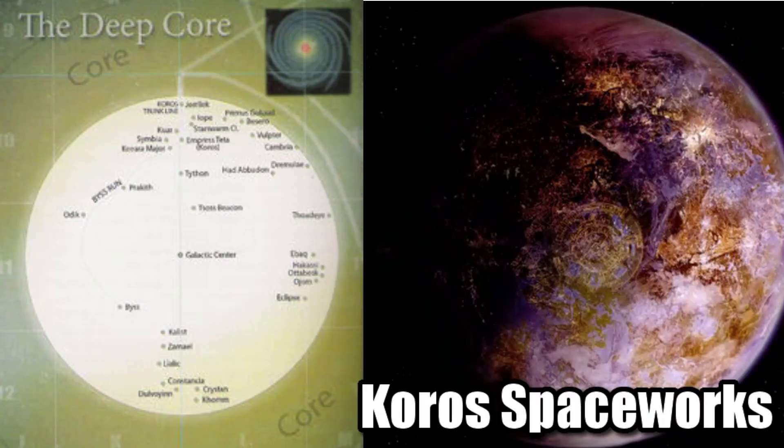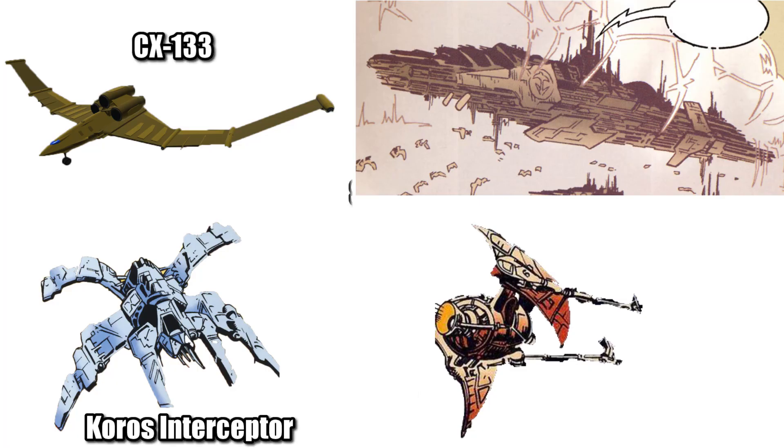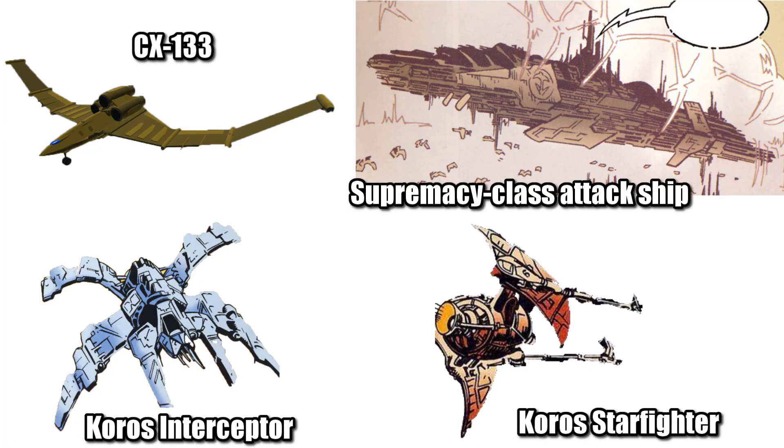It was manufactured by Koros Spaceworks, an obscure company located in the Deep Core, who also produced the Supremacy-class attack ship and Koros Starfighter.